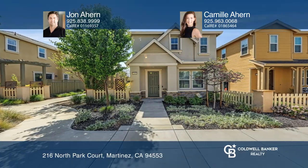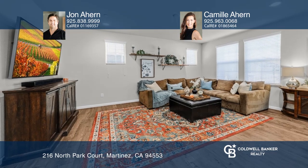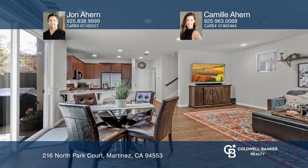Don't miss this beautiful three-bedroom two and one-half bath home in the Paseos neighborhood. An open and inviting floor plan greets you as you enter.